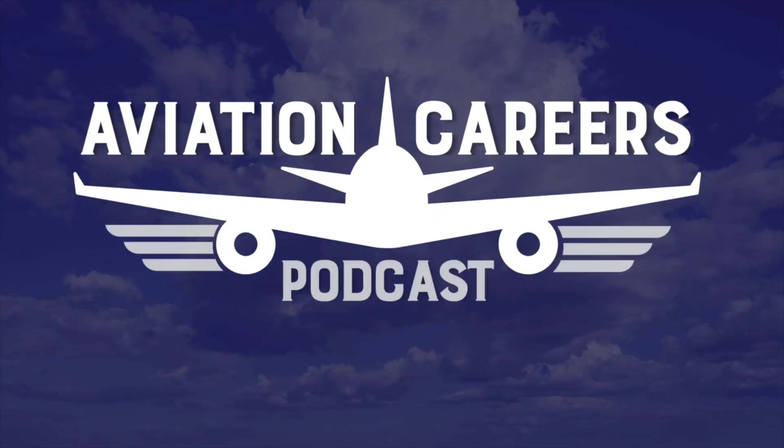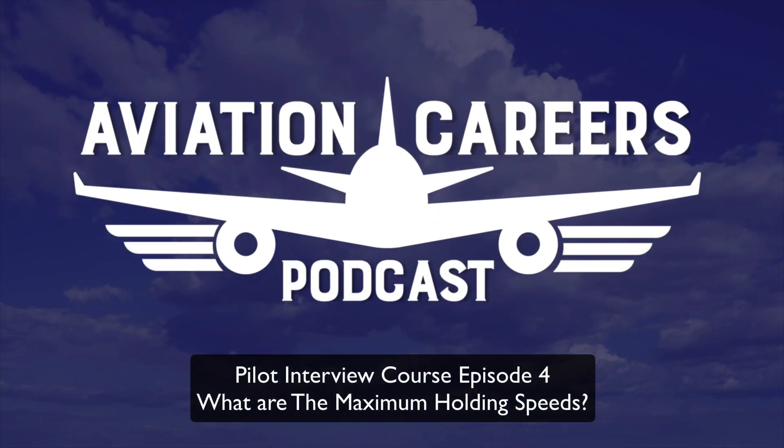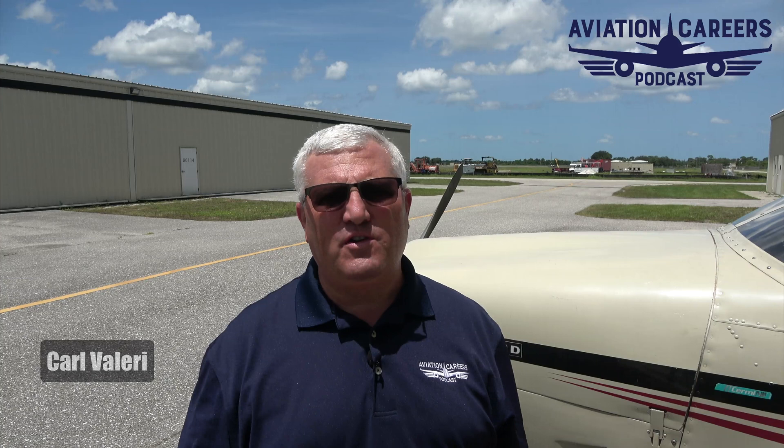What are the maximum holding speeds? Coming up next in this video. Hi everyone, Carl Valeri with Aviation Careers Podcast, and this is another Pilot Interview Course Question of the Week. We're going to talk about the maximum holding speeds.